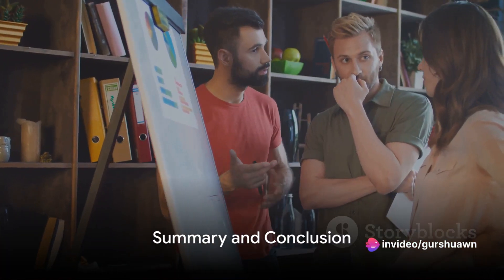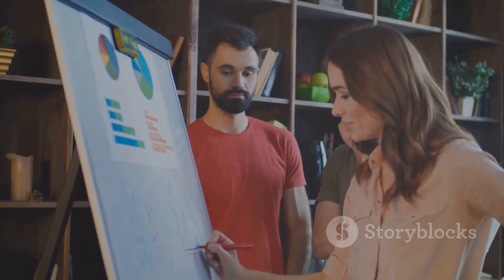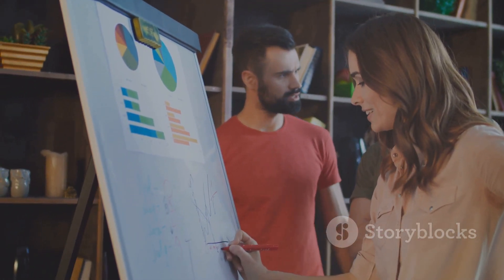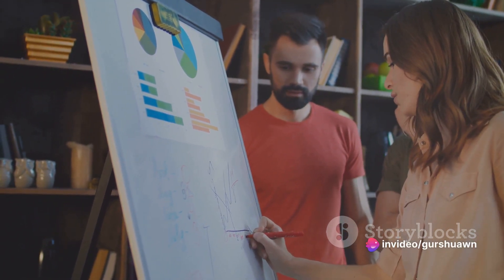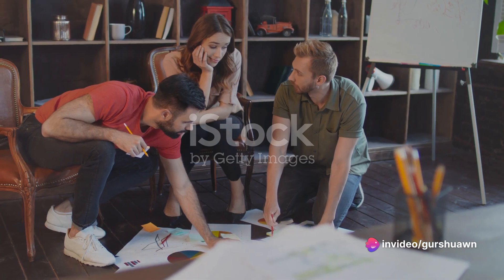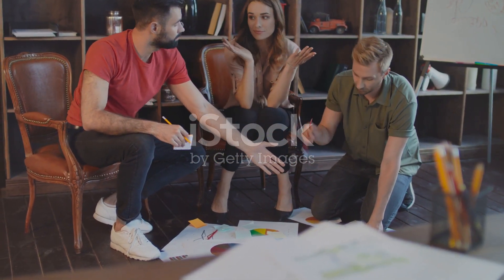In summary, finding and validating business ideas is a process that involves problem identification, brainstorming solutions, market research, MVP creation, and seeking feedback. By following these steps, you can significantly increase the chances of stumbling upon that next big business idea.